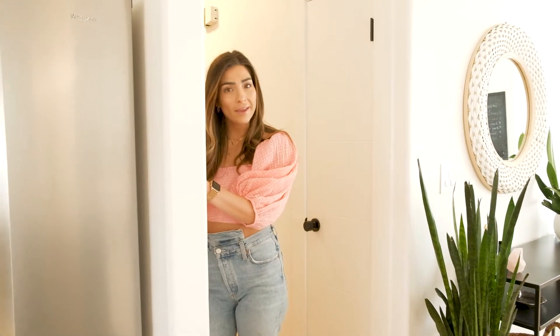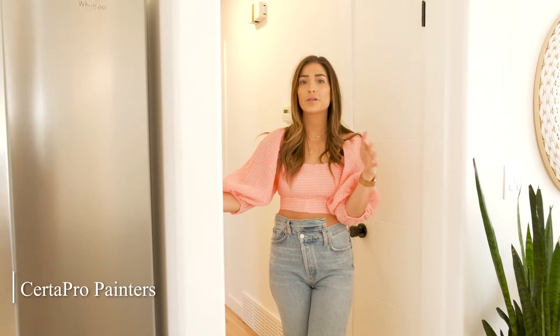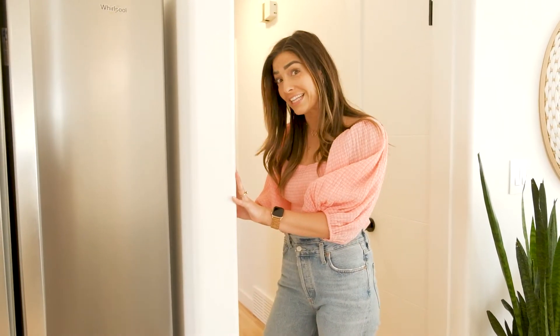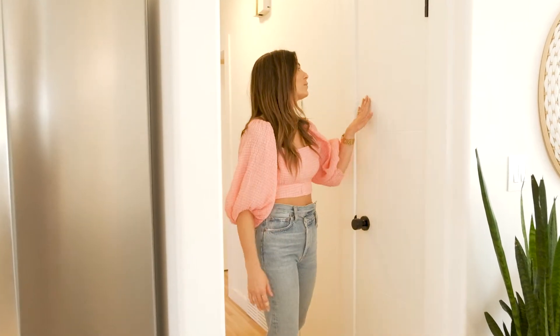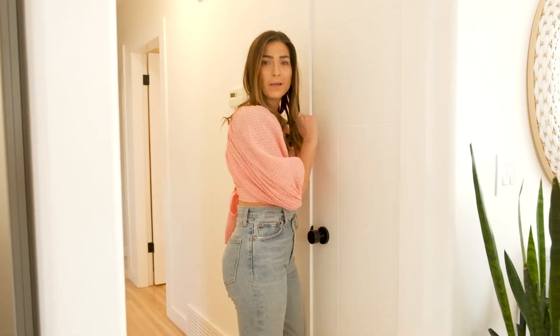Heading down the hallway, I should tell you about the paint. Center Pro Painters painted our entire house, which was such a dream — they were amazing to work with. This color is called Chantilly Lace. I do get a lot of questions about that. Here we have a little pantry — it's very small but does the trick.